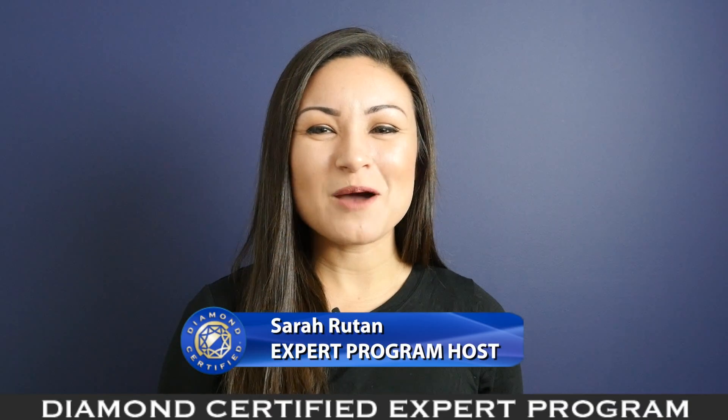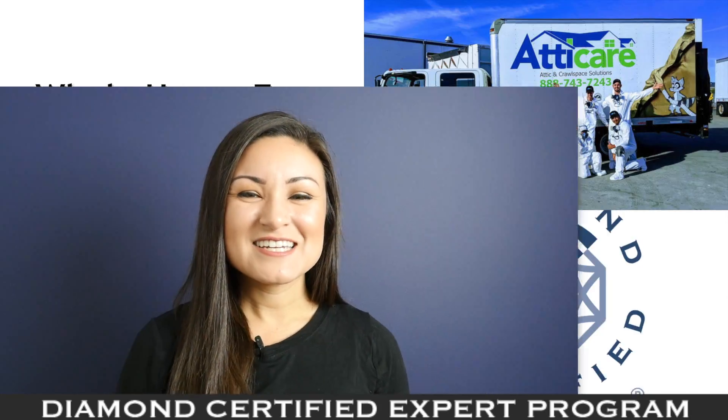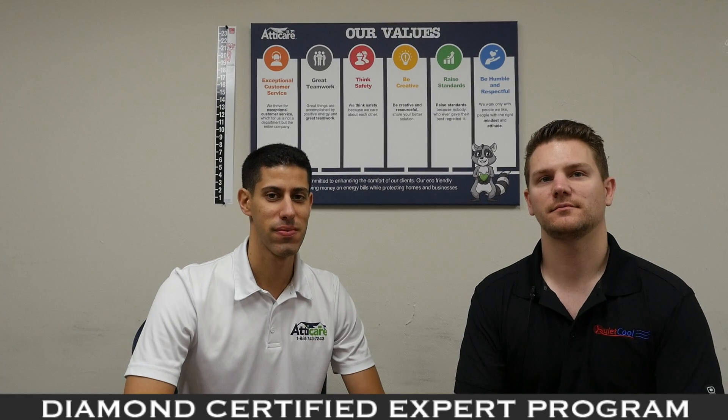If you are looking for an alternative option for cooling your home, consider the benefits of a whole house fan. Today we're in San Leandro with Diamond Certified Expert Contributors Sean Madar and Paul Doan of Attacare to learn more.